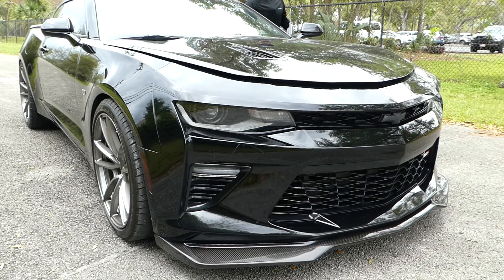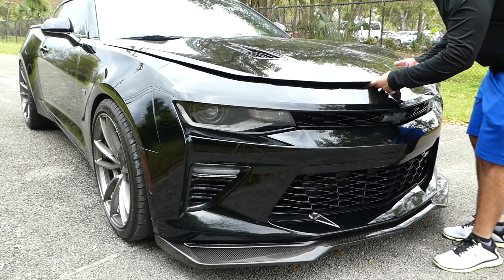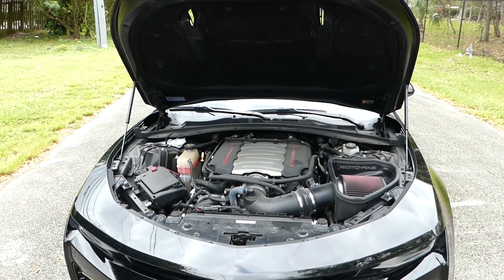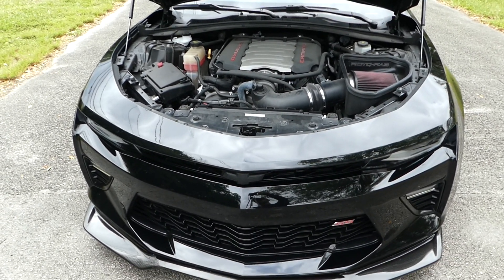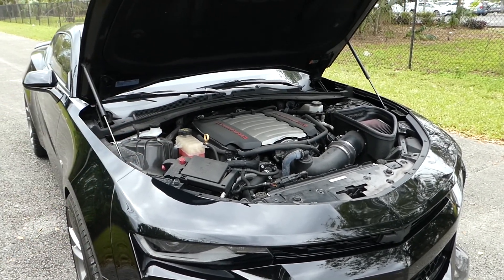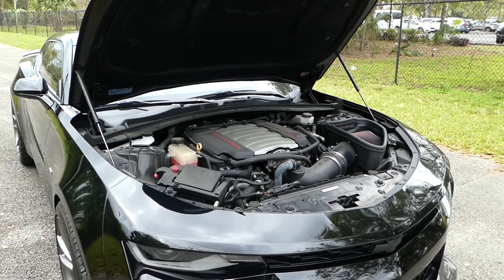The second thing that drew me most to this car — let me open the hood — has to be that LT1 engine. This car comes with 455 horsepower and 455 pound-feet of torque right out of the factory. It is a 6.2-liter V8 which, on top of that, sounds amazing. I'll put a little clip in here so you can hear how it sounds.